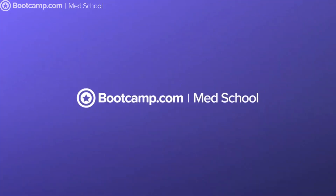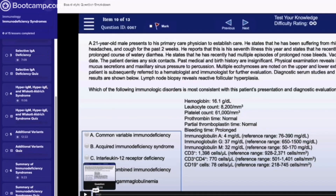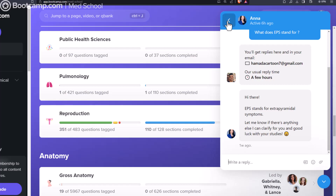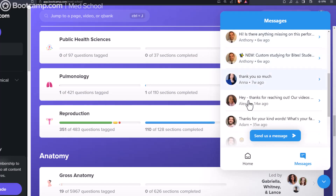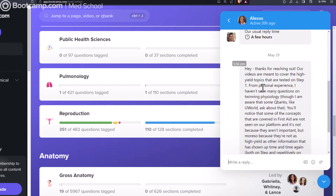MediSchool Bootcamp is literally a lifesaver. It has everything you need in one place. I like to think of it as a one-stop shop for every resource you need. MediSchool Bootcamp has regular videos, board-style questions, and TA support 24 hours for anything you could possibly ask. There are people online to answer your questions 24/7 — it takes them just a few minutes to answer.